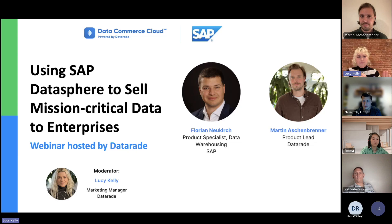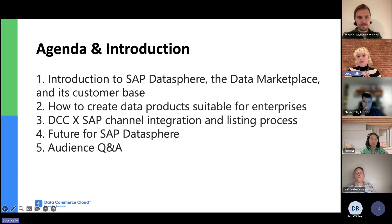Just to lay down some ground rules before we properly get started: everyone's microphone is off by default. You can always use the Q&A or chat function if something comes up. Most of you already submitted questions when you were registering, and we'll ask them to Florian and Martin towards the end of the call. We'll begin with Florian introducing SAP Datasphere, the data marketplace and its customer base, as well as a tutorial on how to create data products suitable for enterprise clients. Martin will then explain the integration between Data Commerce Cloud and SAP Datasphere, followed by Q&A.